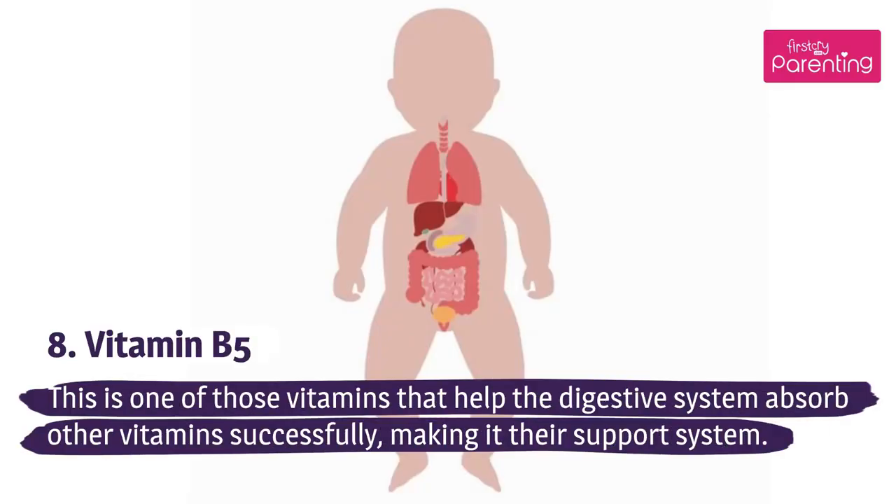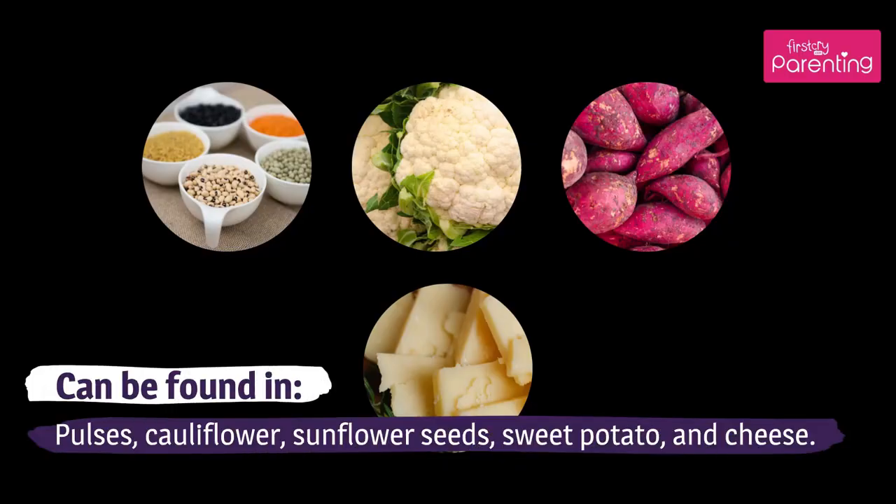Vitamin B5 is one of those vitamins that helps the digestive system absorb other vitamins successfully, making it their support system. Can be found in pulses, cauliflower, sunflower seeds, sweet potato, and cheese.